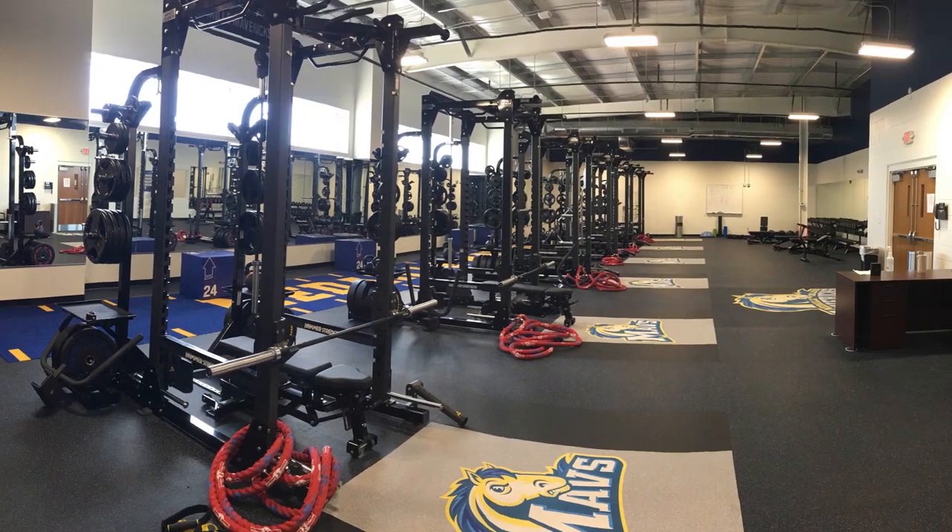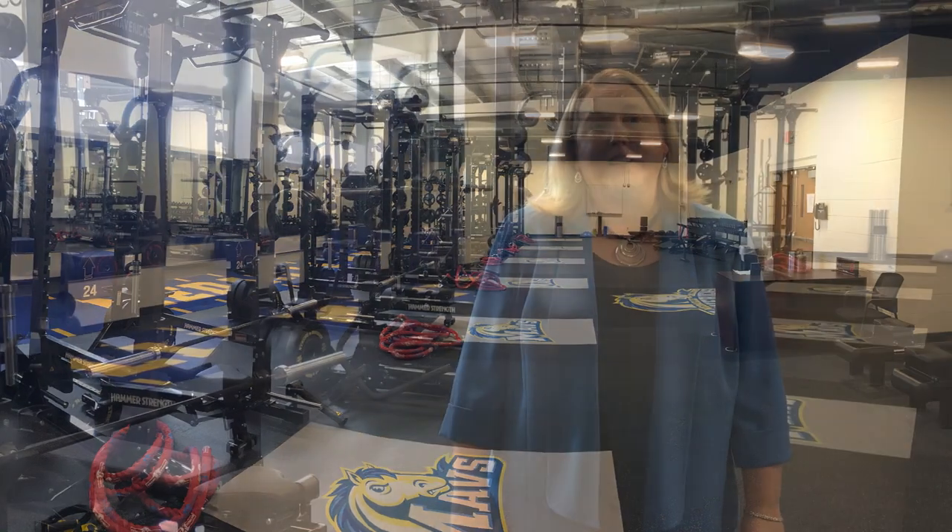The Medi Strength and Conditioning Room just opened and we had our grand opening and ribbon cutting on September 11th of 2019. I've been the athletic director here at Medi since this past June and I've been in college athletics for about 23 years.